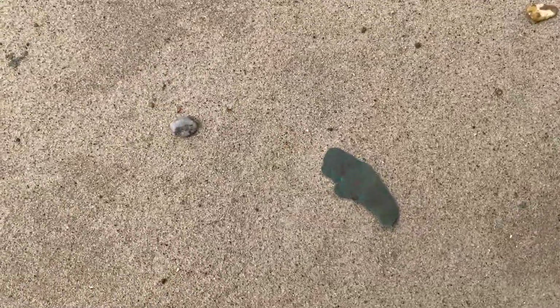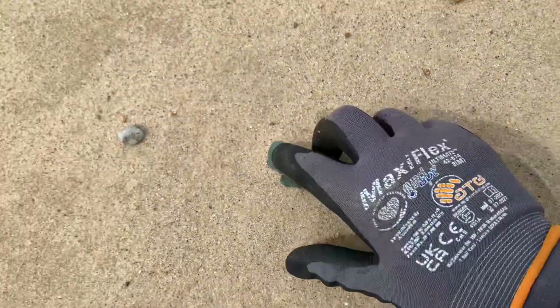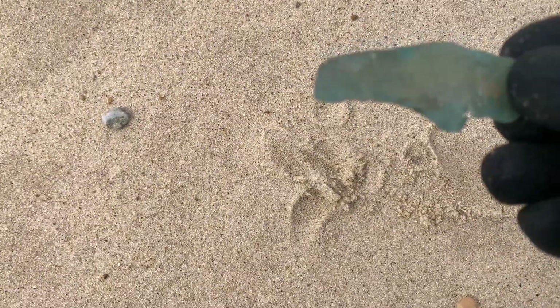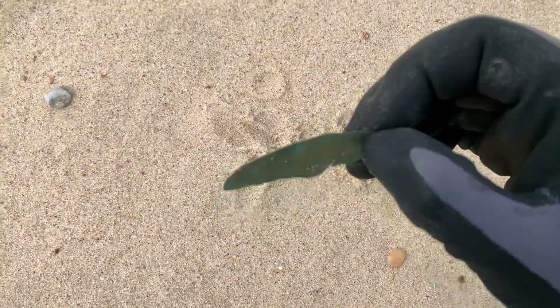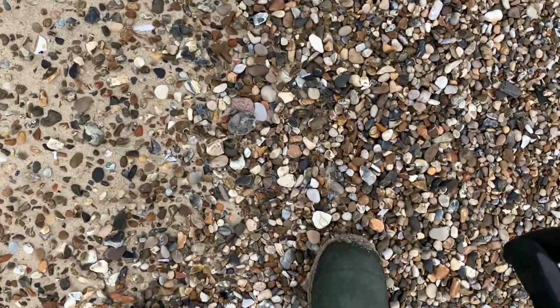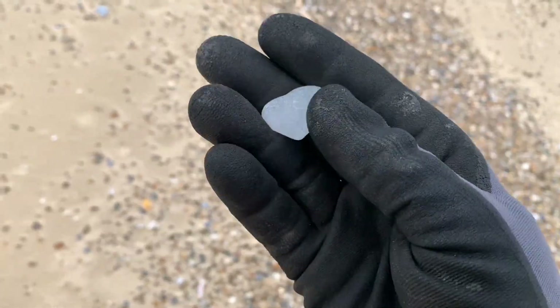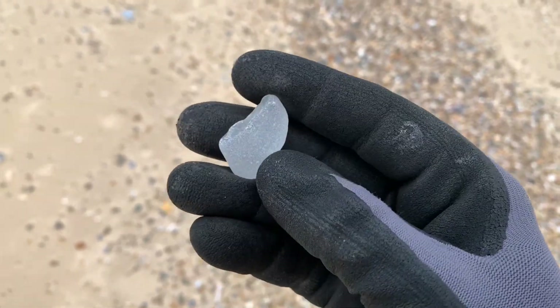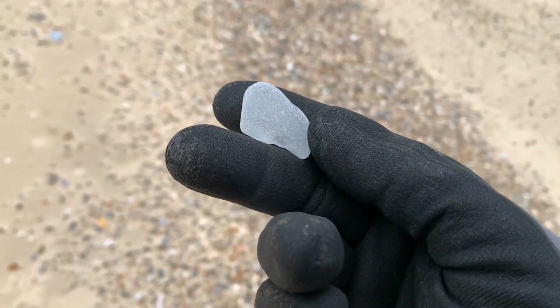Tiny little bit of copper or brass — actually I don't think it is. And centre of the screen, a little bit of sea glass. Nice clear piece. It's getting windy now. Storm's coming. See you on the next find.